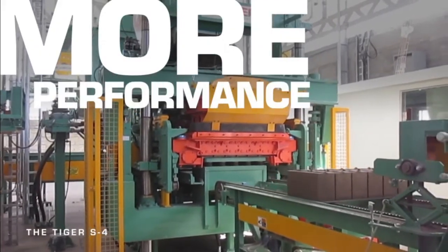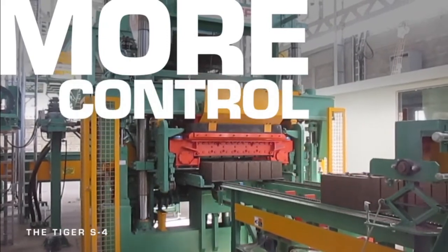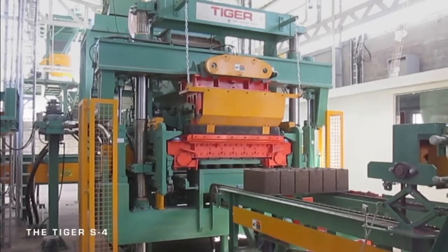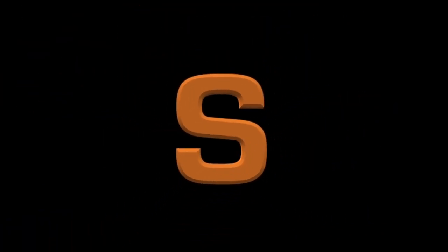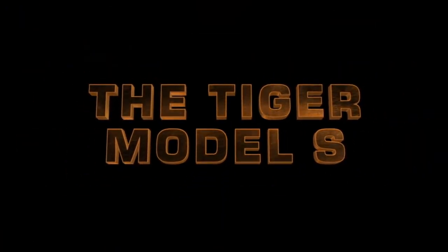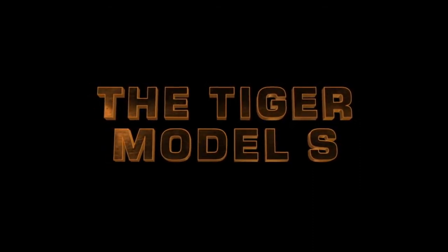More versatility, performance, control. Adding an S to your plant adds up to more profits, period. Learn more at PathfinderSystem.com or call 616-395-8447 to discuss the benefits of putting a versatile, profitable Tiger Machine Model S on your floor.